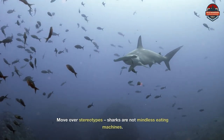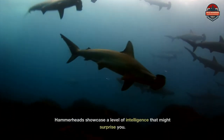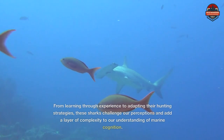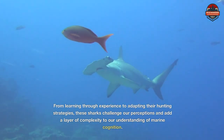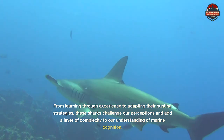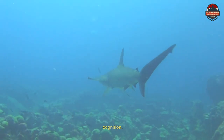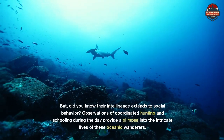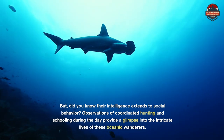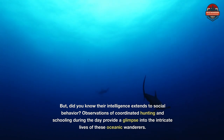Move over stereotypes — sharks are not mindless eating machines. Hammerheads showcase a level of intelligence that might surprise you. From learning through experience to adapting their hunting strategies, these sharks challenge our perceptions and add a layer of complexity to our understanding of marine cognition. Their intelligence extends to social behavior, with observations of coordinated hunting and schooling during the day providing a glimpse into the intricate lives of these oceanic wanderers.